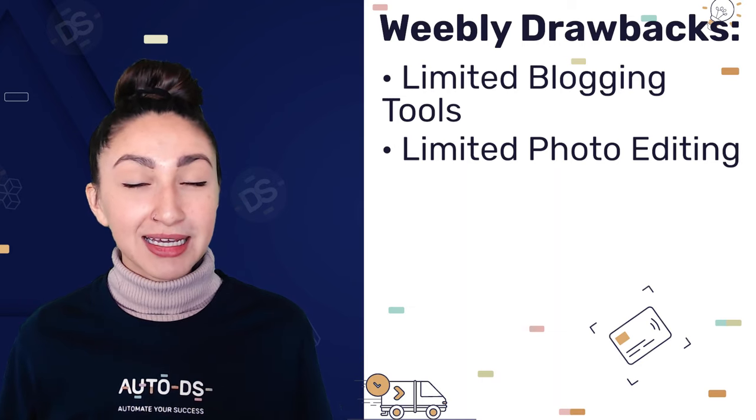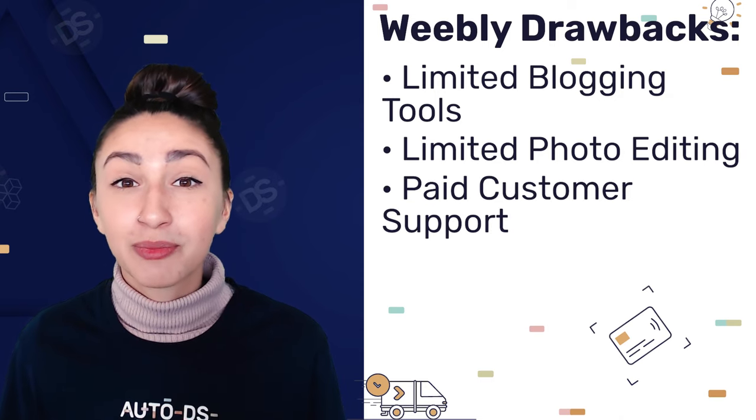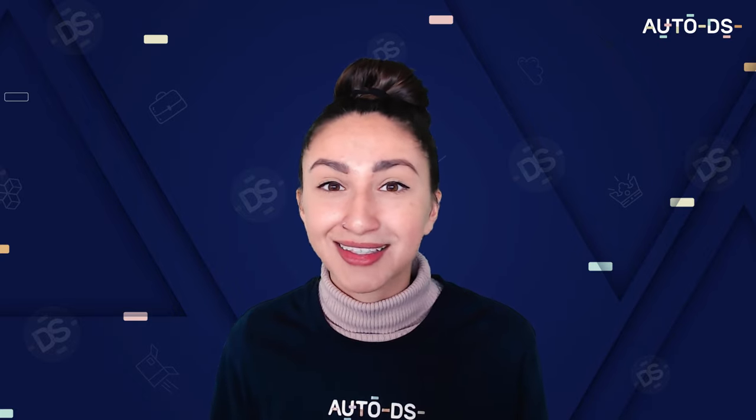Another thing to note about Weebly is that you will not have access to complete customer support unless you're paying for a plan. There are forums and live chats, but the free plan really limits us to accessing complete customer support, which we may need if we struggle to build our websites along the way.